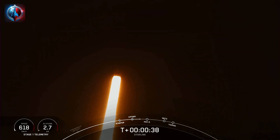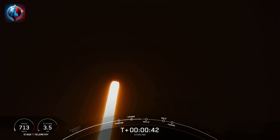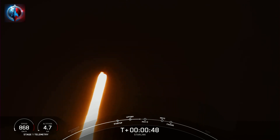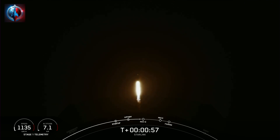Falcon 9 has successfully lifted off from Space Launch Complex 40 from Cape Canaveral, Florida at 11:41 p.m. Eastern Time. Next major milestone coming up: Max-Q, which is when the vehicle experiences the greatest amount of external stresses as it ascends through the Earth's atmosphere.